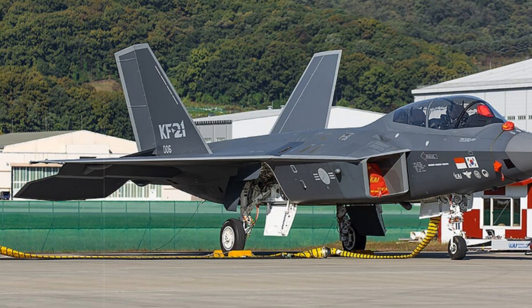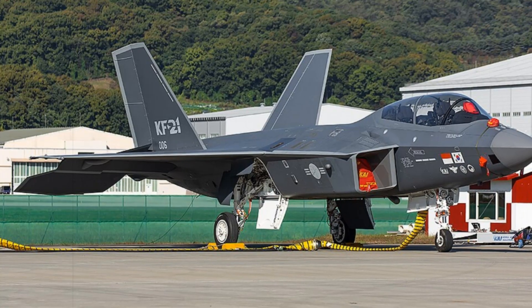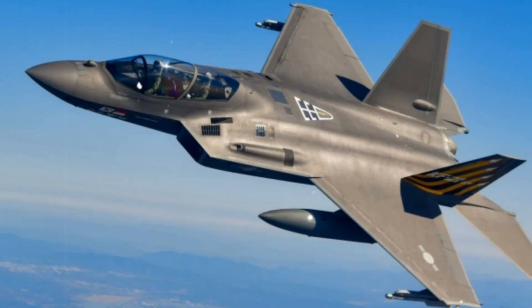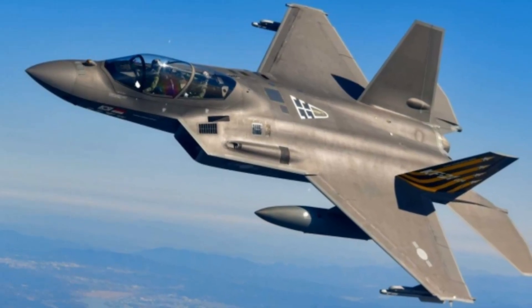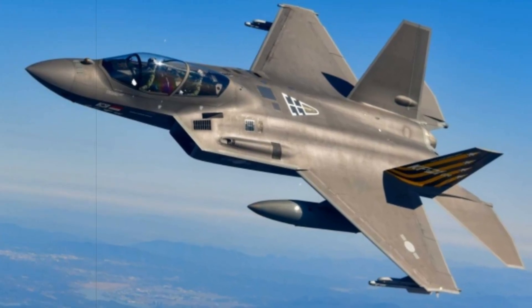Two additional variants are on the drawing board: the KF-21EA, modeled on the EA-18G Growler for electronic warfare and SEAD missions, and the KF-21SA, tailored for export customers. However, these remain conceptual, with operational deployment projected to be more than a decade away.